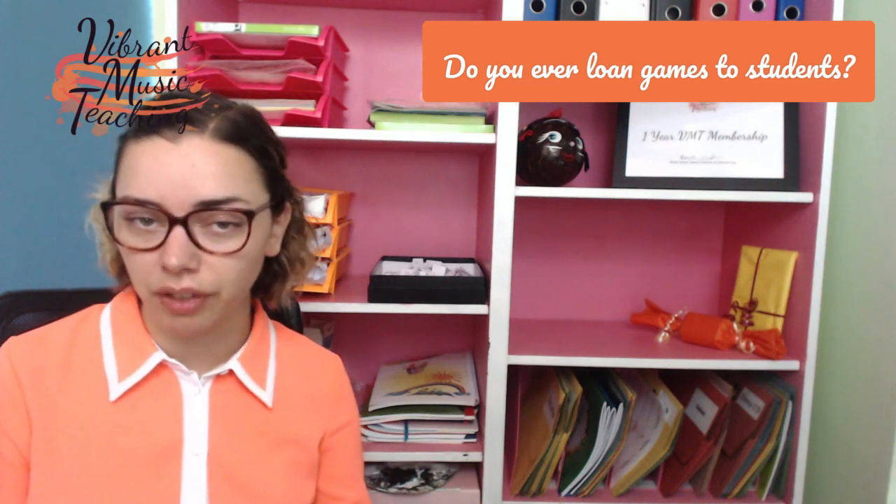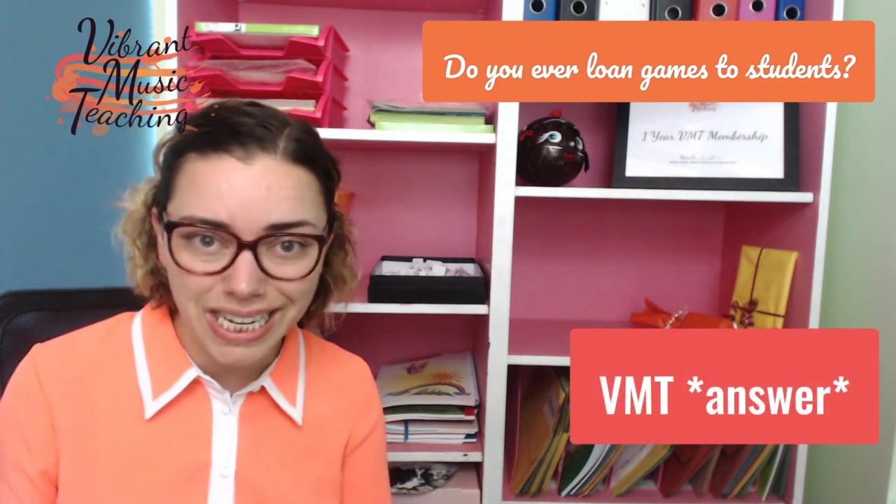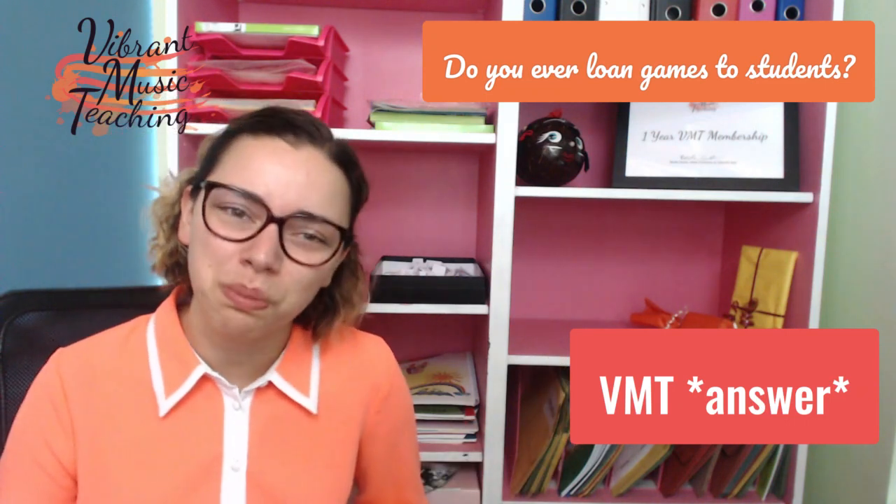Those are my tips about the lending library. Judith commented that she lends games all the time and has parents join in, which means they're much more likely to play it at home. She has a labelled post-it on each game — she takes it off when it goes out, and it goes in the signed-out pile. If you've yet to answer the question and you're live or watching on the replay, please do answer it because you're in the running to win a prize. Answer 'do you ever loan out games to students?' starting with VMT to be in the running for the grand prize — the one-year VMT membership.